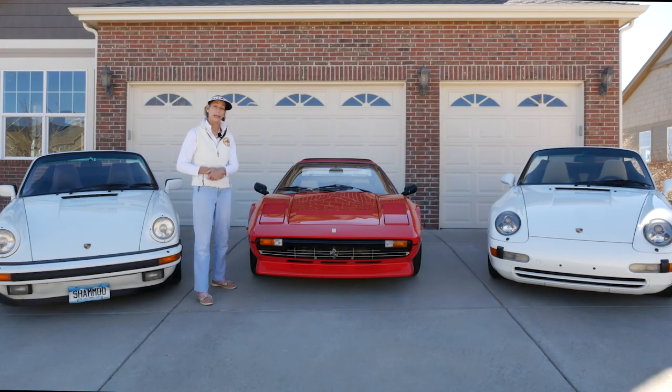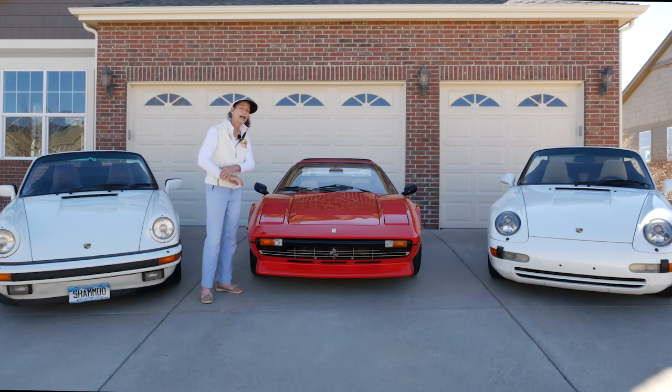Hi everybody, it's Frannie and today we're going to talk about whether you can use your classic car as a daily driver.